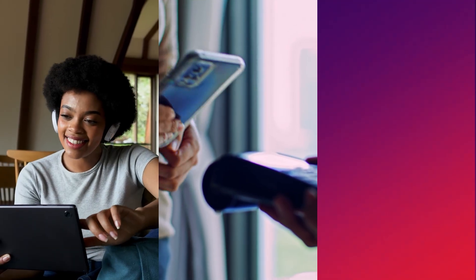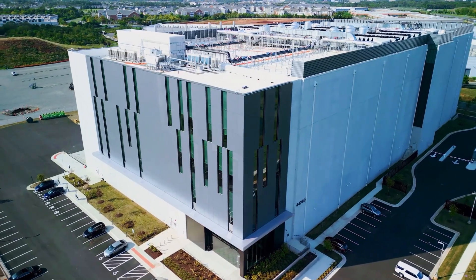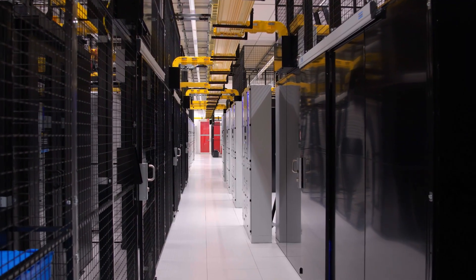Ever wondered what keeps your favorite show streaming, banks processing payments, and AI models running 24-7? Equinix's data centers play a central role in making all that possible.